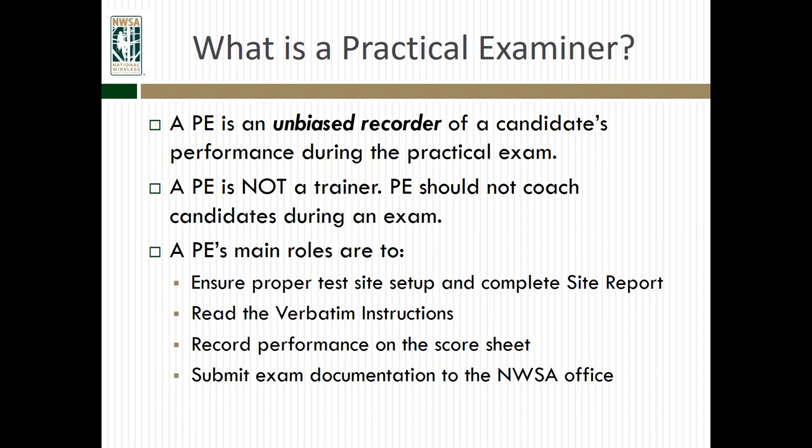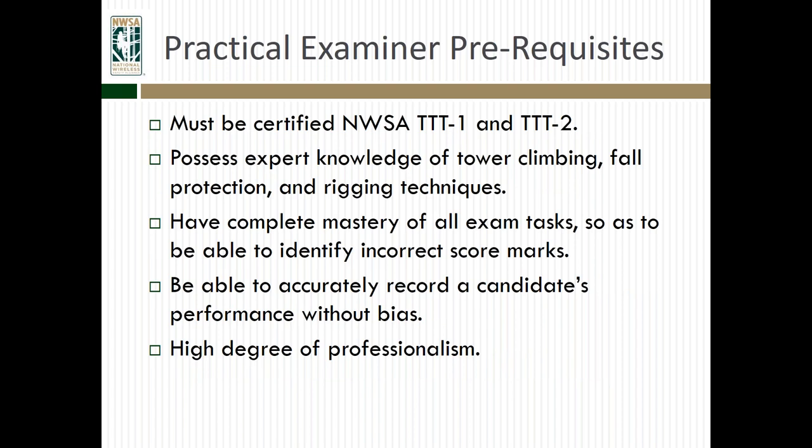The main roles for a practical examiner are to ensure that the proper test site is set up and to complete the site report. They verify that everything is set up properly before beginning an exam. They also read the verbatim instructions and record performance on the score sheet, following a template that's the same between all exams. After the exam, they also submit all the exam documentation to the NWSA office. They're an important piece in the whole chain of certification.